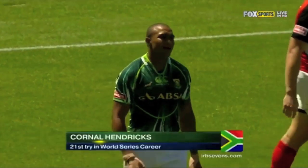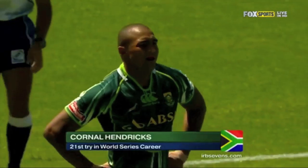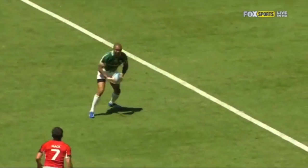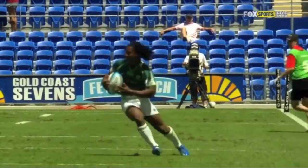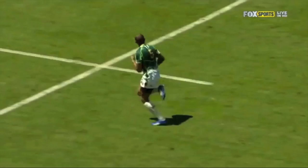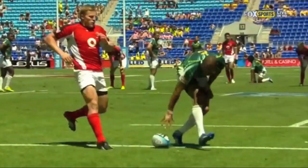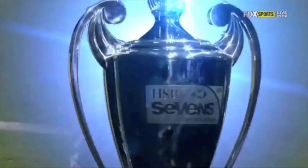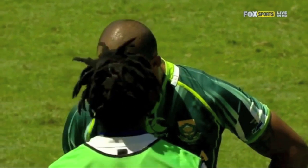The South Africans have got the measure of Canada now. They understand Canada are very, very narrow in the middle of the field, both attack and defence. They take the ball one side right far and then find that space, immediately moving the ball to Dupria on the edge of the field. He just sets up one man and another off the left foot, finds a steaming Hendricks in the middle of the field, who did well to come right from his own try line and score the try 100 metres at the other end of the field.